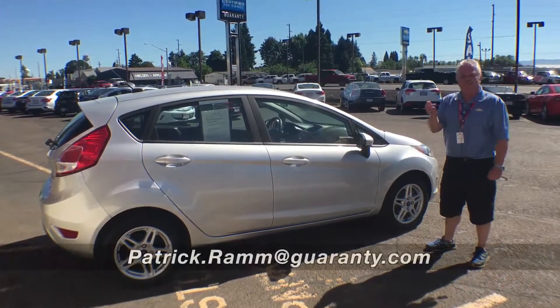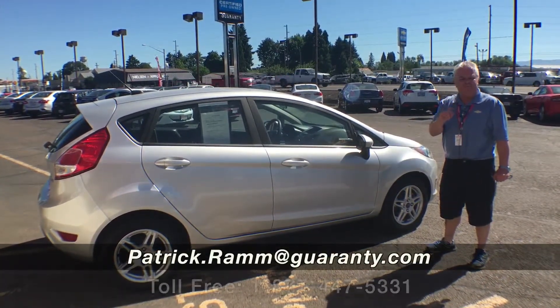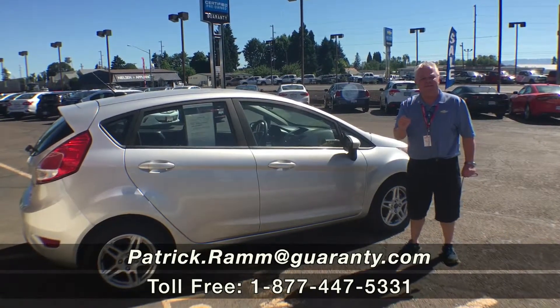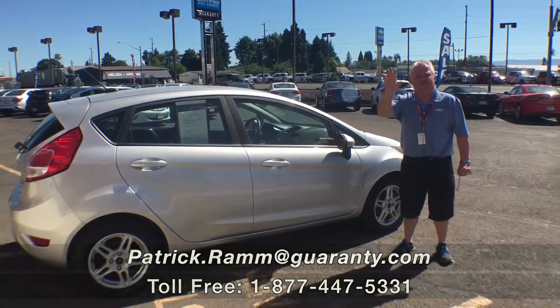We've been here 53 years. Give us a call at 541-543-8836, or reach Patrick at Patrick.Ram@Guaranty.com. Thanks, folks.